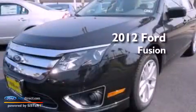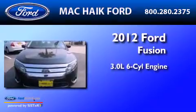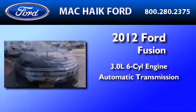This is a brand-new 2012 Ford Fusion. It features a 3.0-liter six-cylinder engine and an automatic transmission.